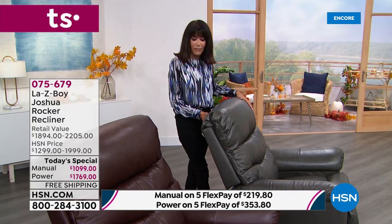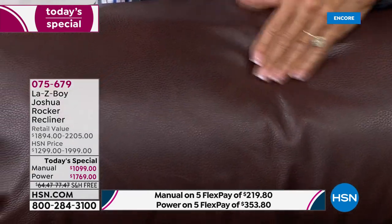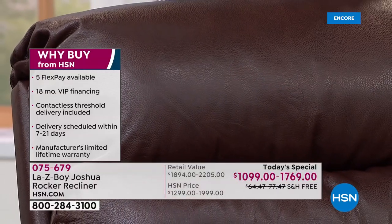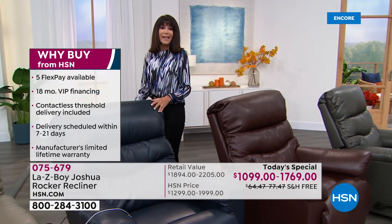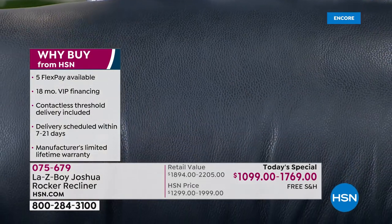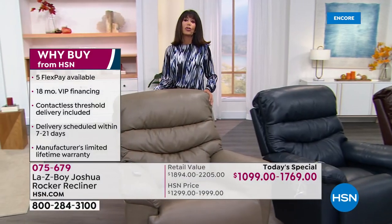We have a gorgeous charcoal that has always been very popular, and I love the walnut — look at how rich it is. Everything you sit on, everything you touch is all genuine leather. The luxury of leather is that the longer you have it, the longer you touch it, the longer you sit in it, the better and softer it gets. We also have it in a beautiful navy blue — all new colors for Joshua — and they'll fit with any type of decor. And finally, the beautiful taupe.